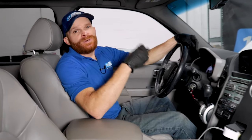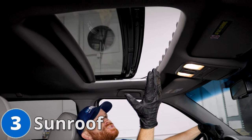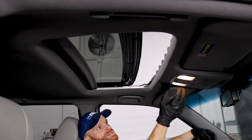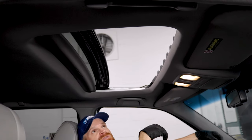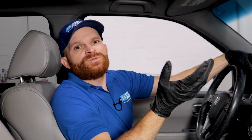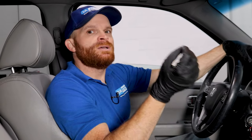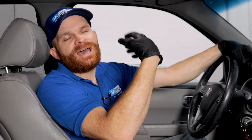For our third problem, we want to talk about the power moonroof or sunroof. Typically what happens is they just stop working. A common reason is the control module that powers it — it can be defective, but it's not usually completely broken. Sometimes it just needs to be reprogrammed, which is a pretty common issue. You'd want to either get a high-end scanner or refer yourself to a mechanic or dealer to have it reprogrammed.